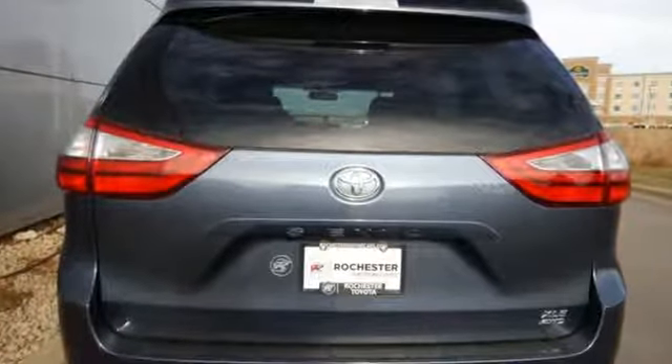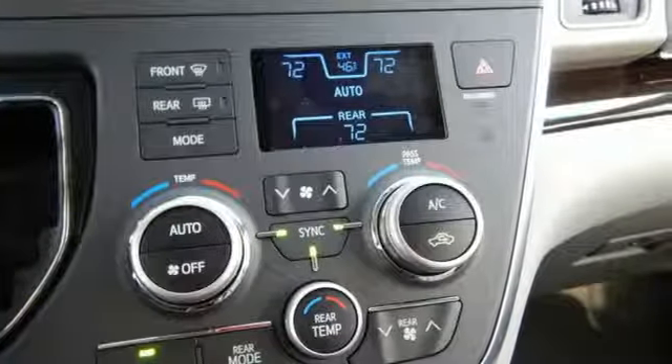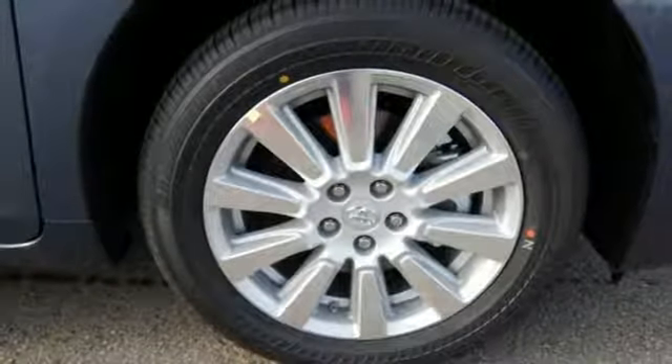The 3.5-liter V6 engine with 8-speed automatic transmission and the aerodynamic lightweight body afford you enhanced fuel efficiency and potent power.